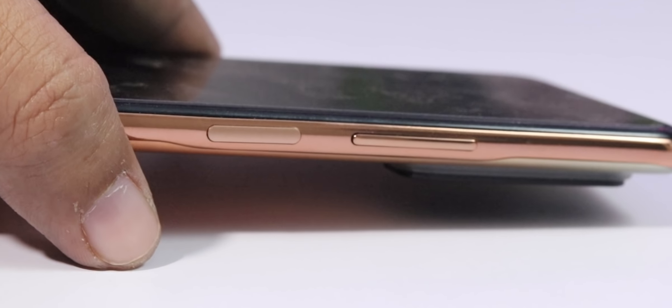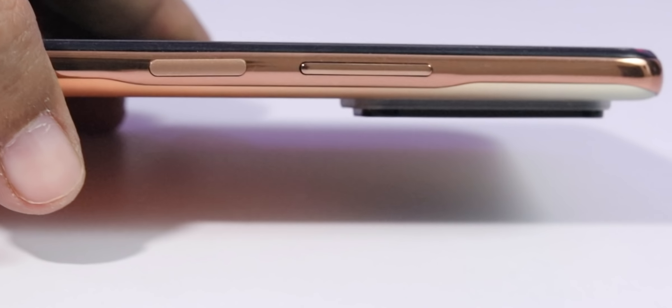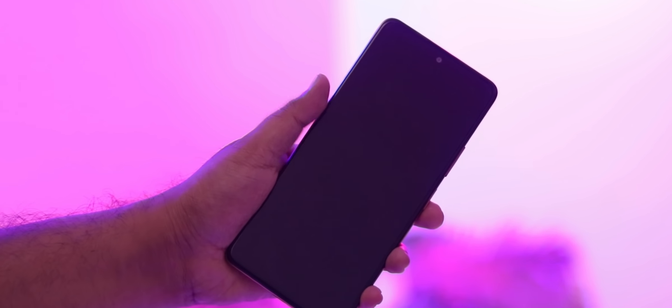There is a 3.5mm jack that supports hi-fi audio. In the settings you can enable hi-fi audio and there is a lot of good quality there. The side-mounted fingerprint sensor is very fast — tap and open, no issues. There is no in-display fingerprint sensor because of the Super AMOLED display, but the side-mounted one works very well.